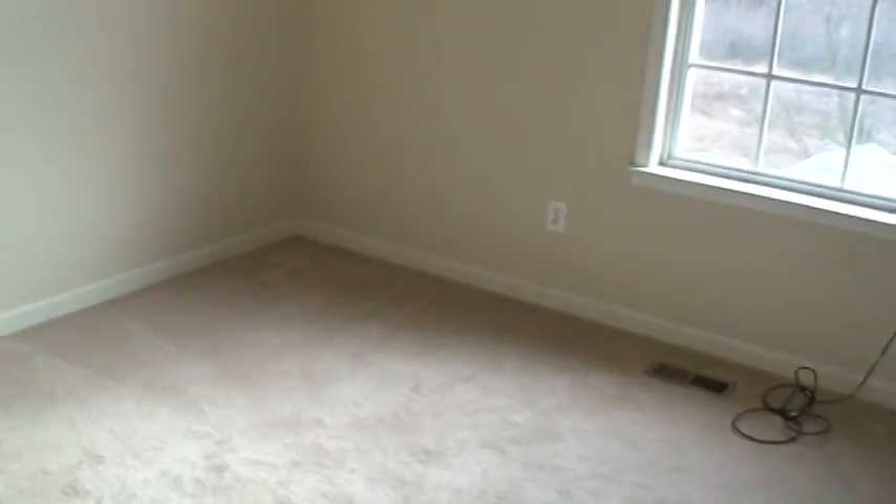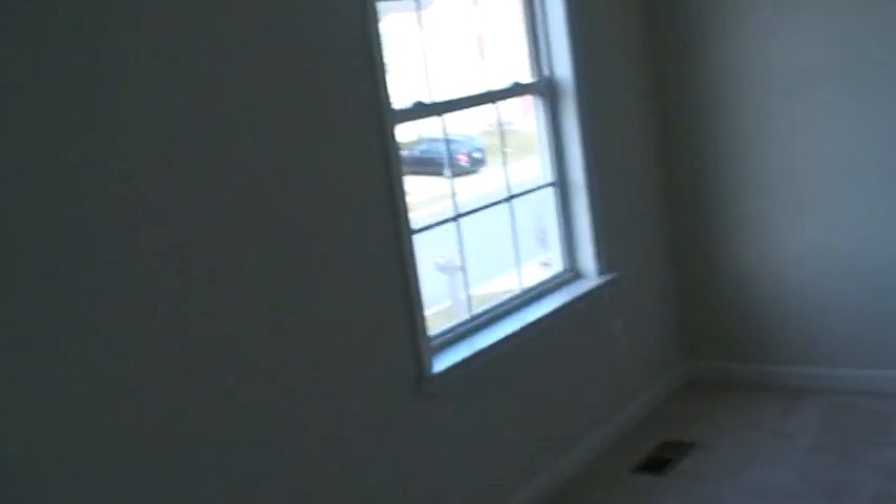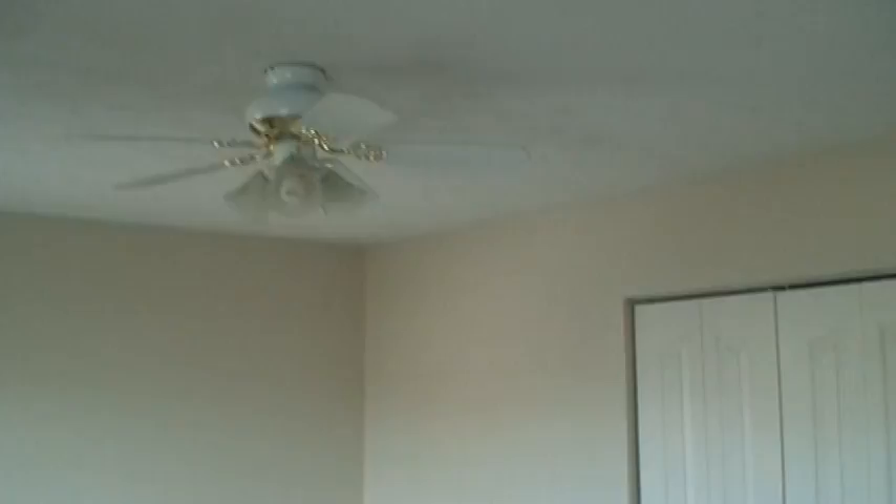Full bath — so-so. Bedroom 2 is about 10 by 12, good closet space, no ceiling fan. Bedroom 3 is a nice size, maybe 18 feet long by 12 feet wide, with a nice closet. The 4th bedroom is a very nice size, probably 20 by 12 or 14, and this one does have a ceiling fan.